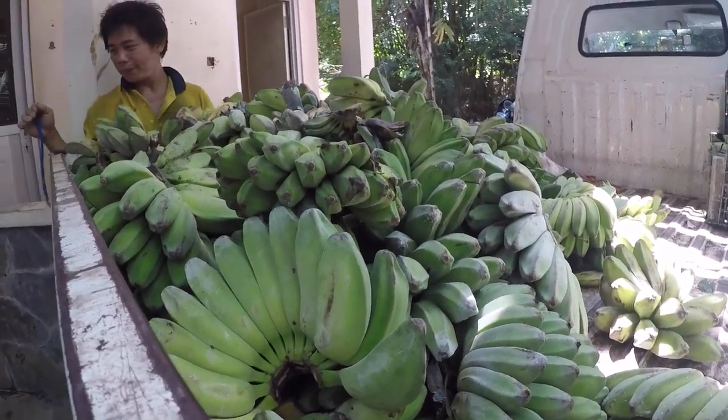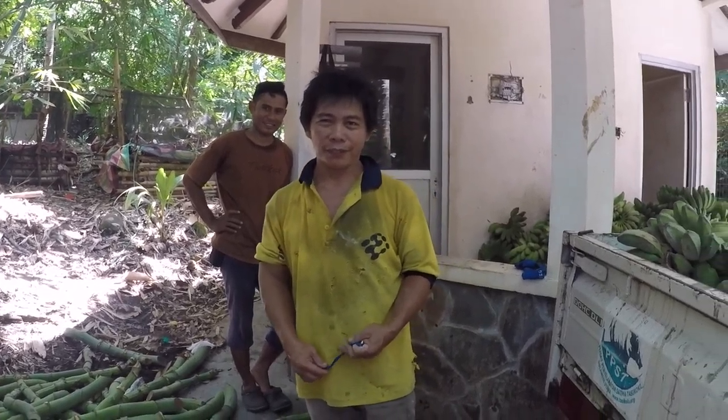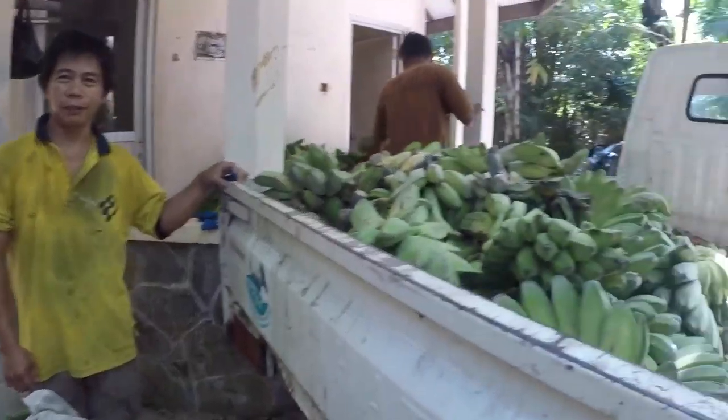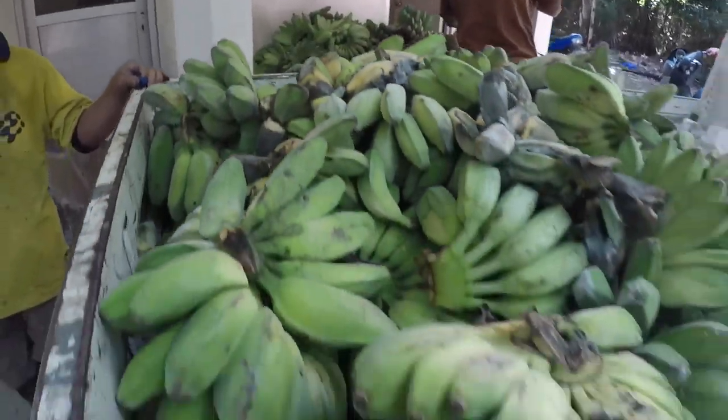These are bananas for the birds and the monkeys — that's Naldi, the head keeper here at Tashkoki. They've got a lot of animals, so they need a lot of bananas. North Sulawesi is a hotspot for the illegal wildlife trade.